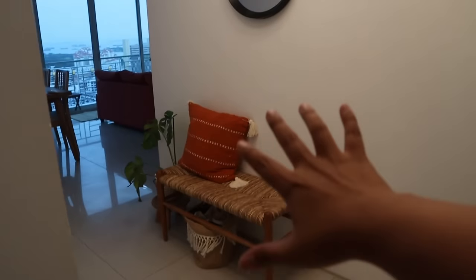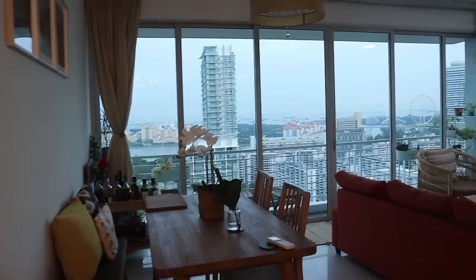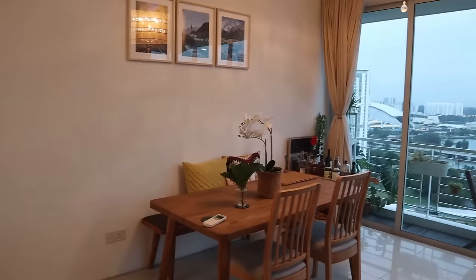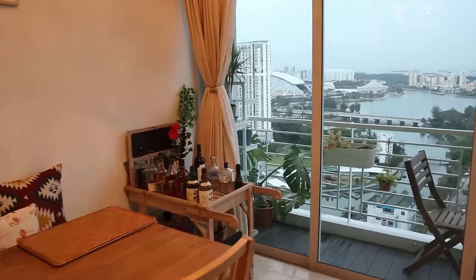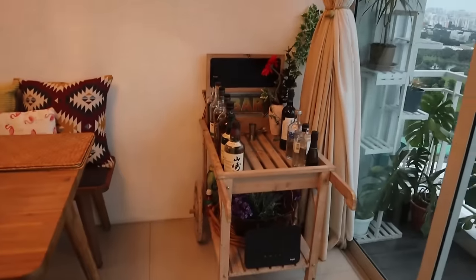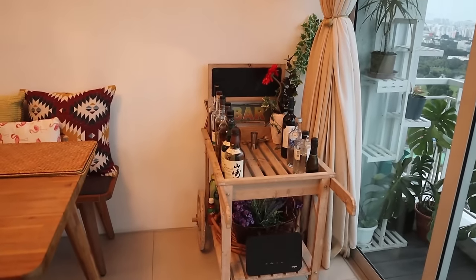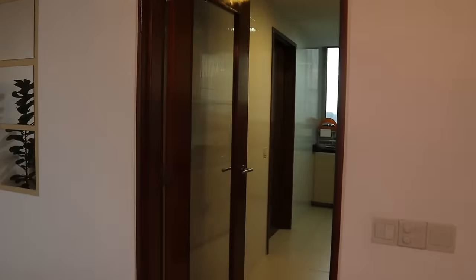So this is our entrance. When you get in, here is our living room. This is our dining area. And if we come here, there is a cute bar area — this is Akhil's bar area. And right over here, we have our kitchen.